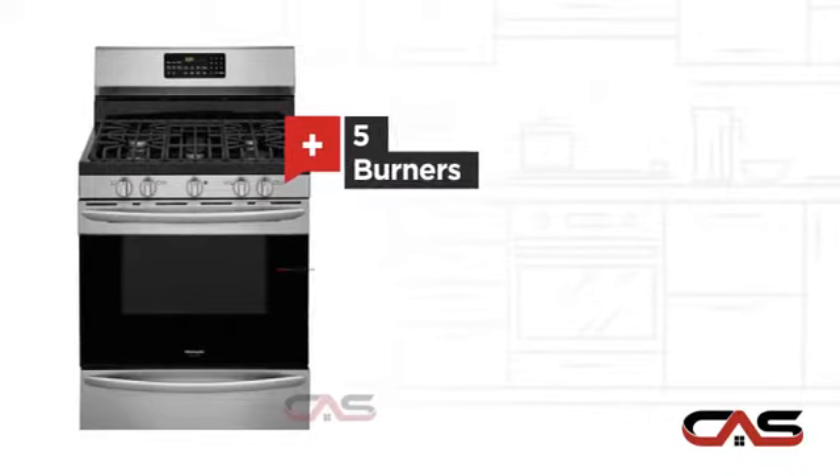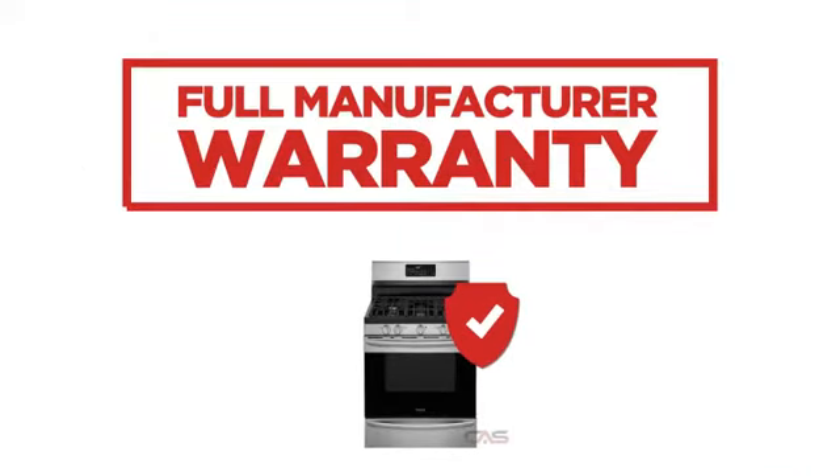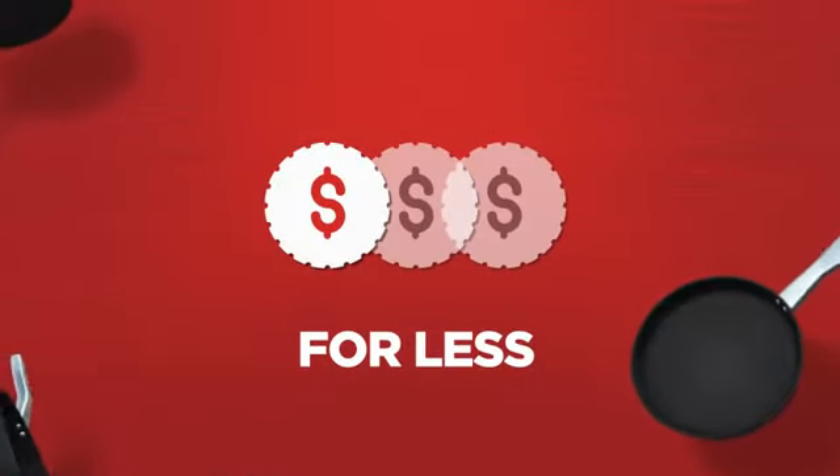Five burners and sealed gas power, backed with a full manufacturer warranty, all make it a great range for less.